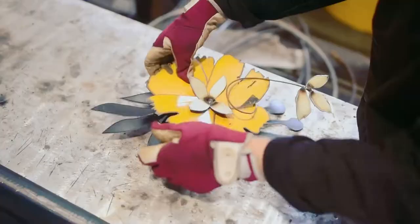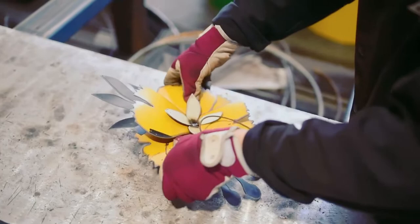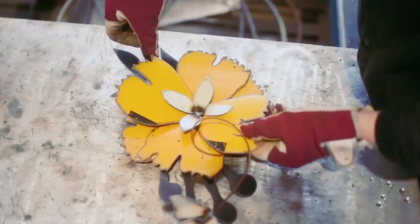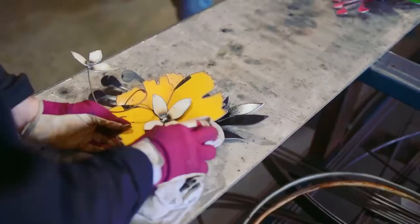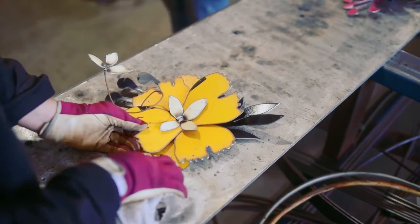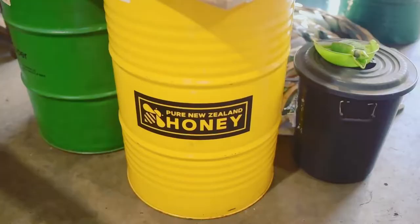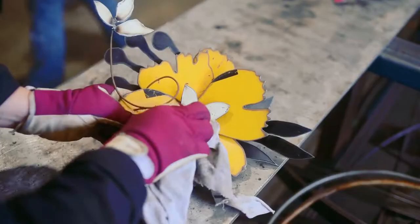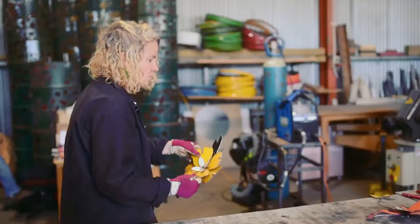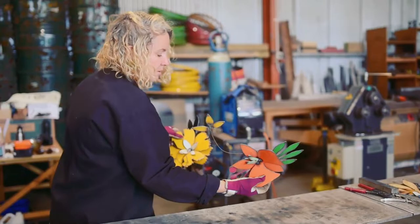Whilst it's still warm, obviously the metal is quite malleable and soft, so we just play with positioning. Part of its appeal to people is that it's got the scratches, it's got bits of rust, it's got bits of branding. This is a New Zealand honey drum, so you've got this little black bit that comes off the branding. That means no two pieces are the same — they're all completely unique.